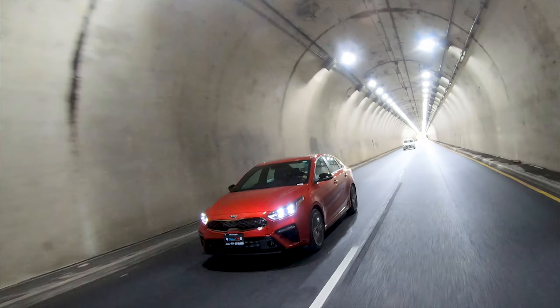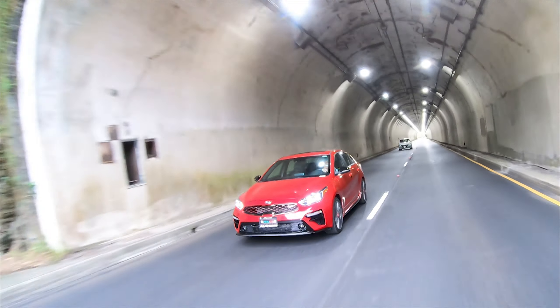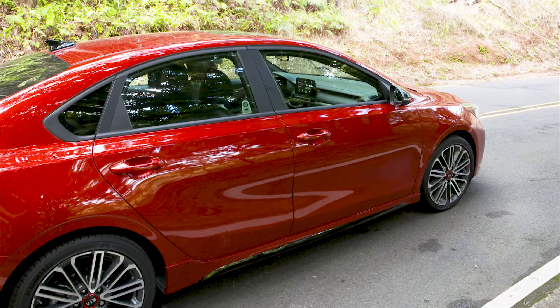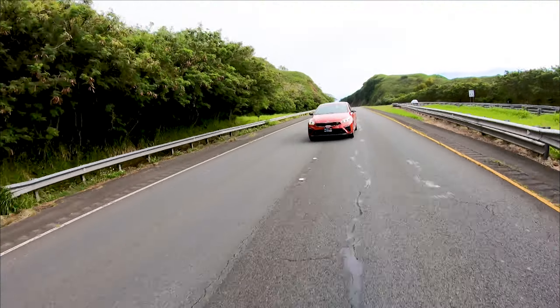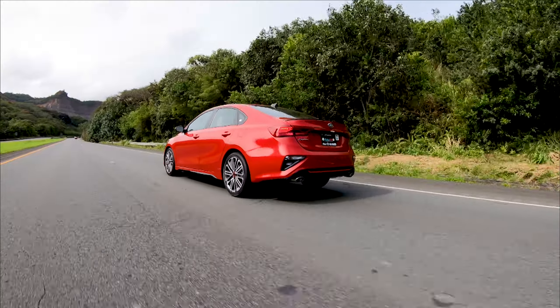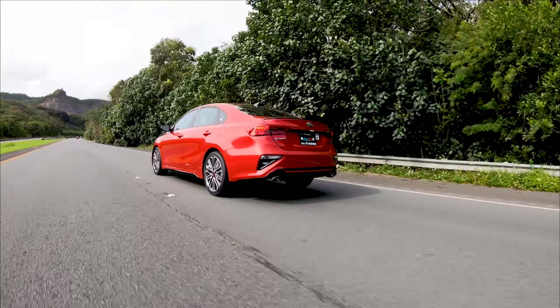Further, the rear suspension has been changed for a better ride and more control, and the brakes have been revised for better performance. And performance is certainly there, with a zero to 60 time of six seconds. Fuel usage is good with an average rating of 28 miles per gallon.